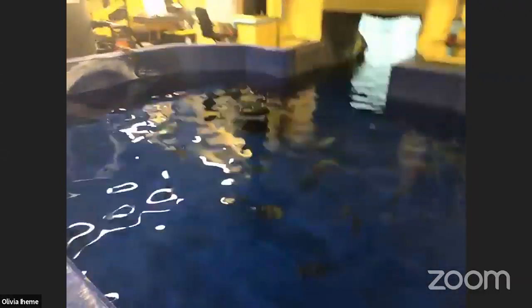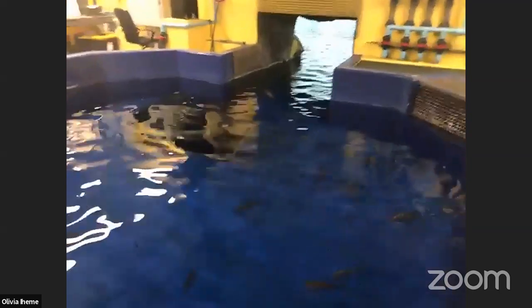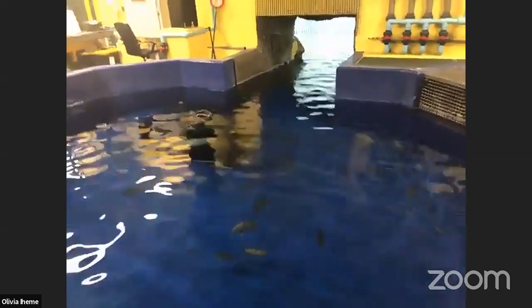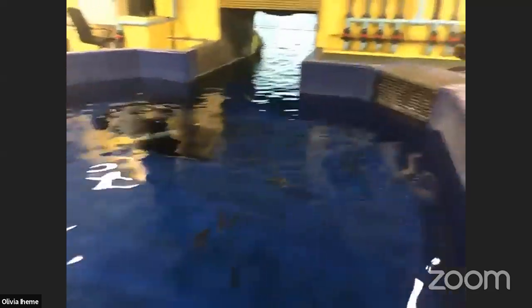Finley wants to ask how fast do turtles travel. Olivia: They are quicker in water, but they usually don't pass about eight kilometers an hour — so anywhere from one to eight kilometers an hour. That's about a brisk walking speed.